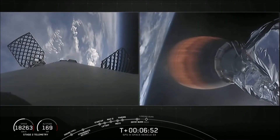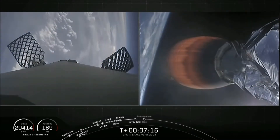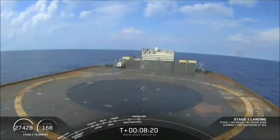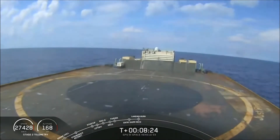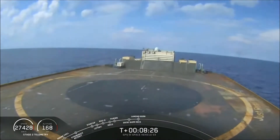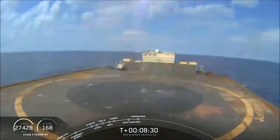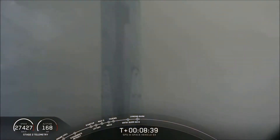Stage 1 entry burn shut down. The guidance engineer is evaluating the orbit of the second stage now. Nominal parking orbit — that's exactly what we want to hear. Landing leg deployment looks like right down the center.